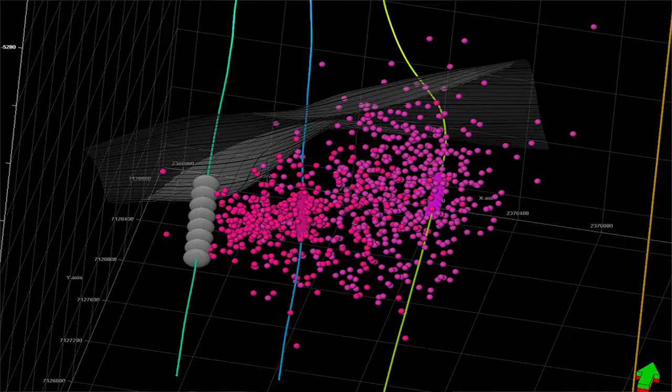What you see is my belief in what fractures look like downhole. They look like your windshield that you hit with a hammer, put that in three dimensions — and that's what we see.